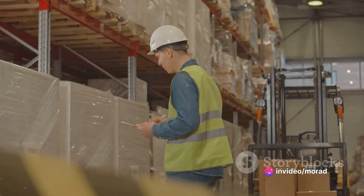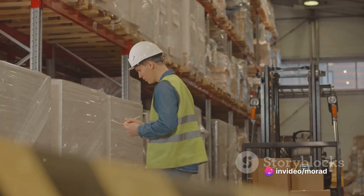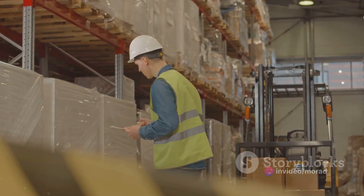Inventory is the fifth waste. Think of it like stocking up on gallons of milk only to pour most of it down the drain. Excess inventory ties up capital and space.